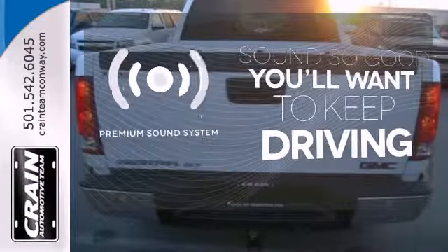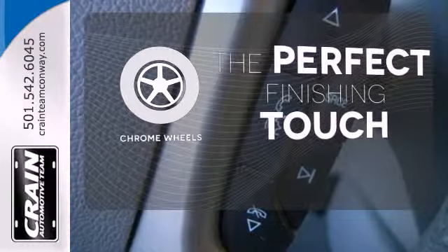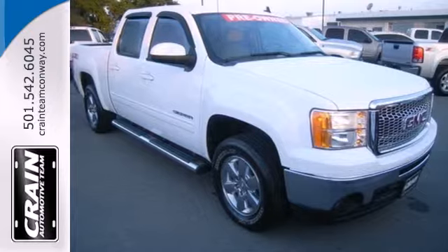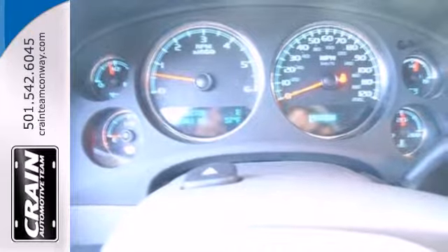You might drive just to listen to the Bose sound system. The chrome wheels reflect this vehicle's style. The heated mirrors let you see behind you without all the work. This sensational Sierra 1500 is bold and fearless and willing to take you to new heights.